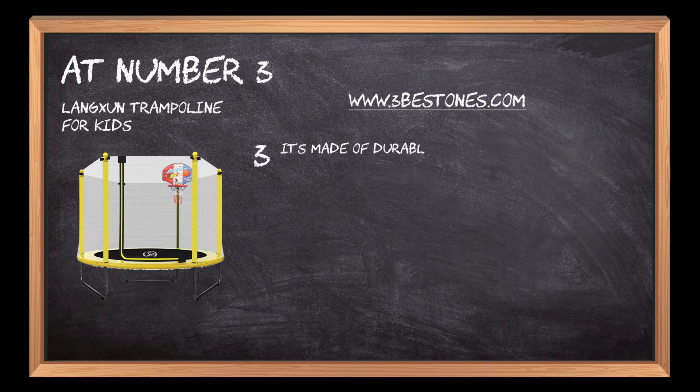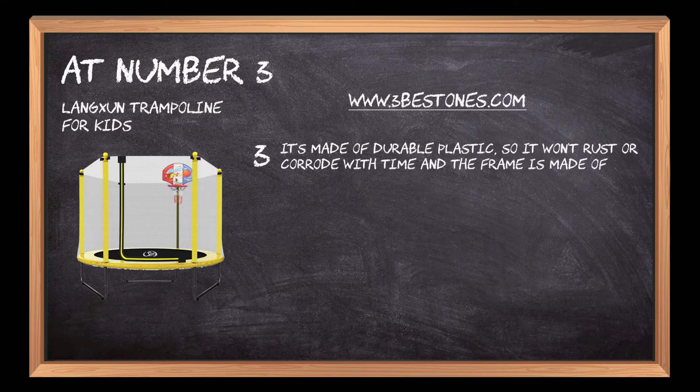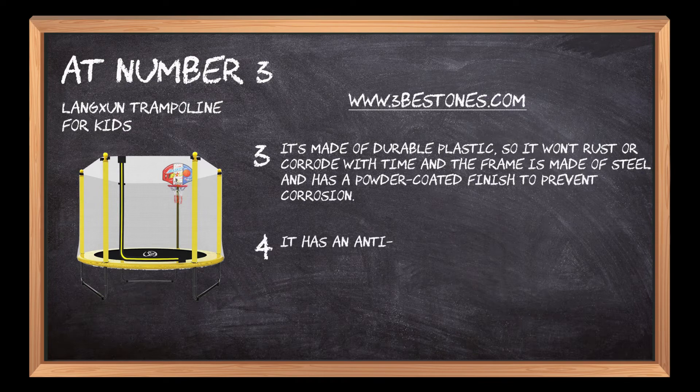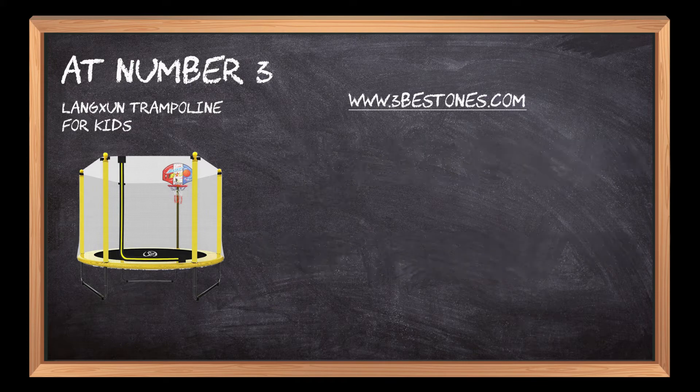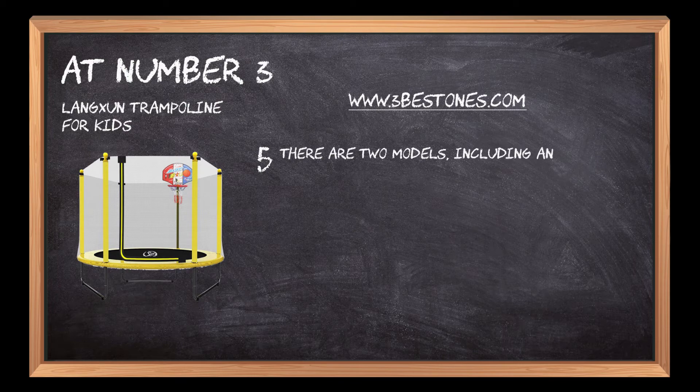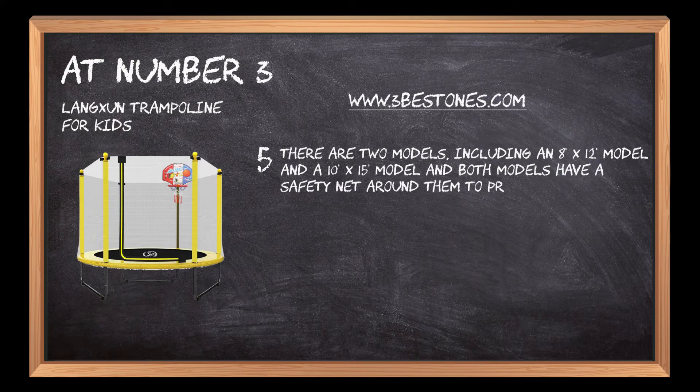It's made of durable plastic, so it won't rust or corrode with time, and the frame is made of steel with a powder-coated finish to prevent corrosion. It has an anti-slip mat on the floor to protect the child from injury, and there are no springs or gaps for fingers to get caught in. There are two models, including an 8x12 model and a 10x15 model, and both models have a safety net around them to prevent children from falling off the trampoline.